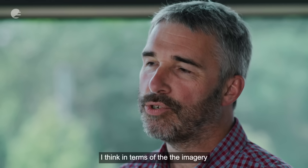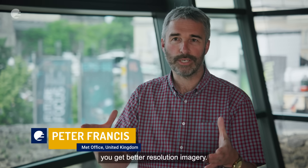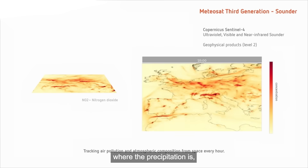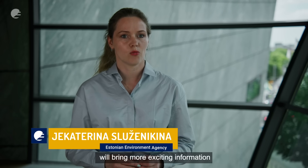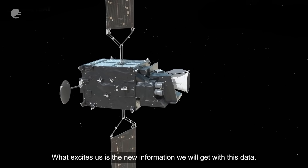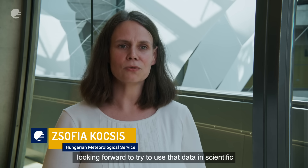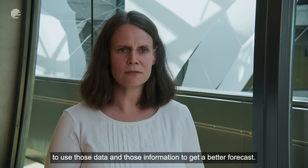In terms of the imagery we're going to get from MTG, it's very exciting, because as you get newer technology you get better resolution imagery — higher, more focused satellite images — which the forecasters love. They can see exactly where the clouds are, where the volcanic ash is, where the desert dust is, where the precipitation is. The next generation satellite data will bring more exciting information due to higher resolution imagery, and we're looking forward to using the data in scientific and operational contexts to help forecasters get better forecasts.